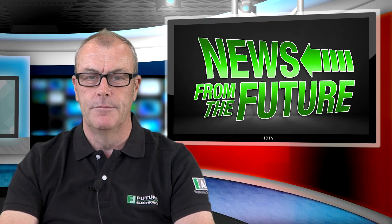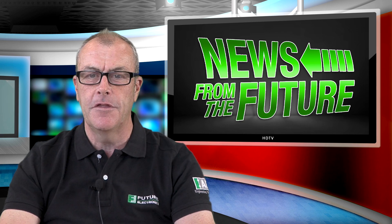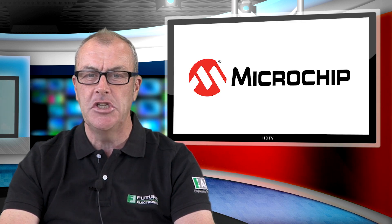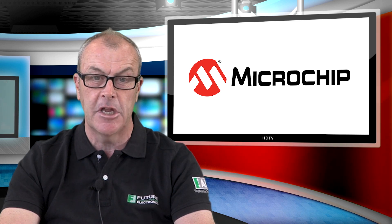Hello, I'm Graham Farr, Supplier Development Manager for Microchip, and today the news is on the only FPGAs which are optimized for developing industrial edge-based applications.